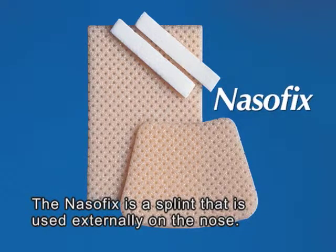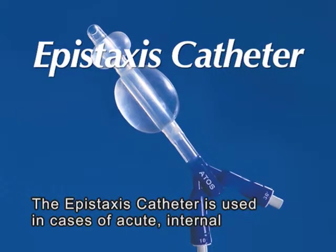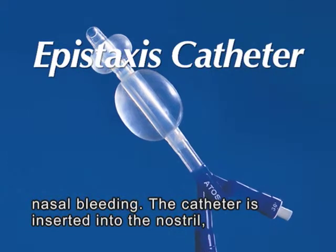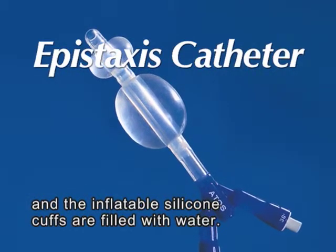The Nasofix is a splint that is used externally on the nose. The epistaxis catheter is used in cases of acute internal nasal bleeding. The catheter is inserted into the nostril and the inflatable silicon cuffs are filled with water.